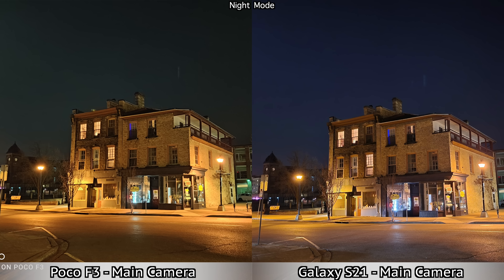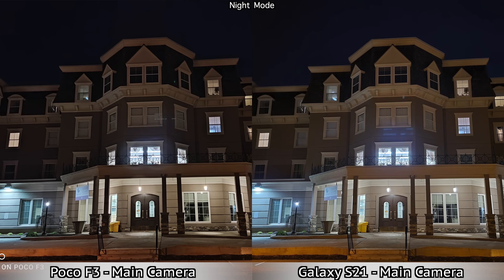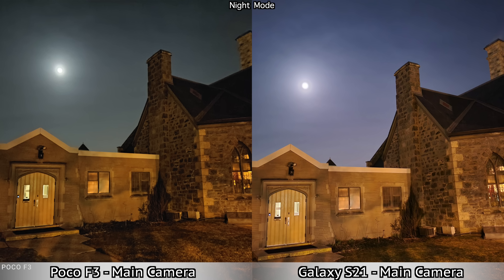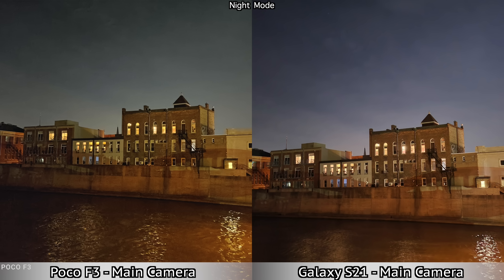Both the Samsung Galaxy S21 and the Poco F3 support a night mode for the main camera and the ultra wide camera. The first pictures you're seeing on screen right now are taken with the main camera and night mode. Compared to the previous software version when I did the iPhone 12 comparison, I feel the Poco F3 has improved quite a lot. The pictures are much sharper and some of them are actually better than the pictures taken by the S21.